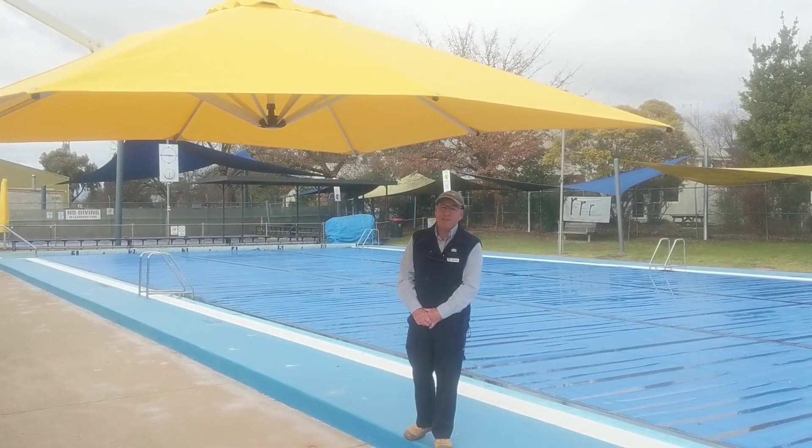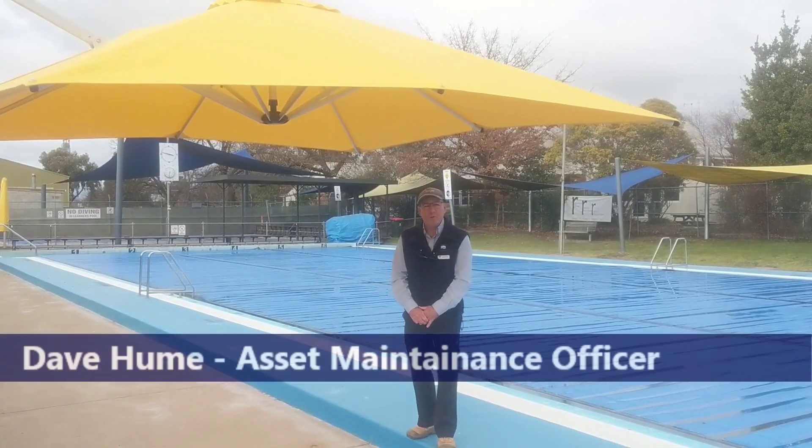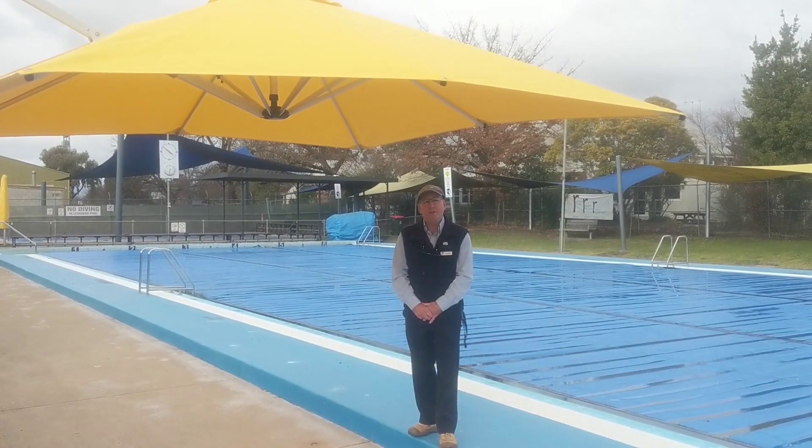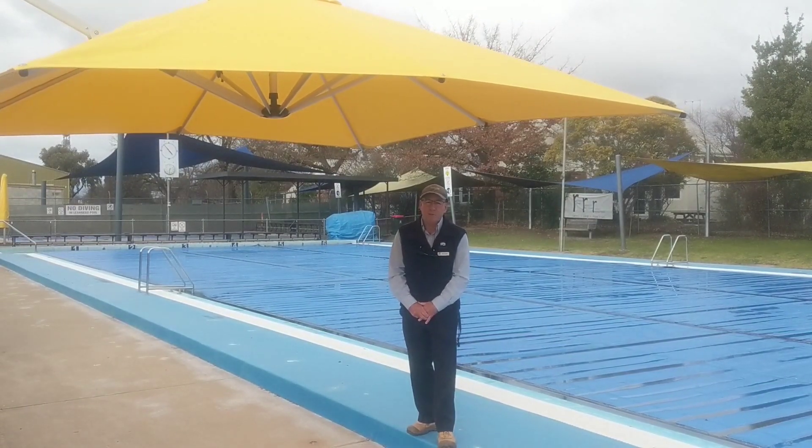Welcome to Mansfield Pool Behind the Scenes. My name's Dave Yume, I'm the Asset Maintenance Officer at Mansfield Shire Council, and today we'd like to show you behind the scenes of your public swimming pool complex.